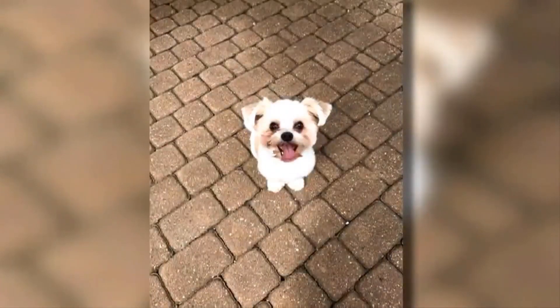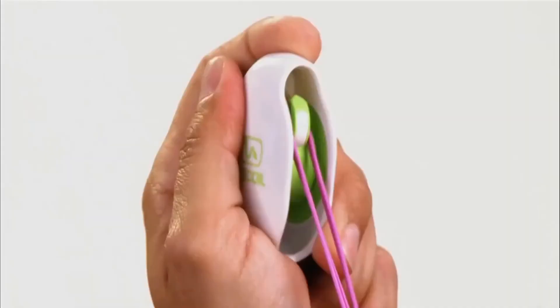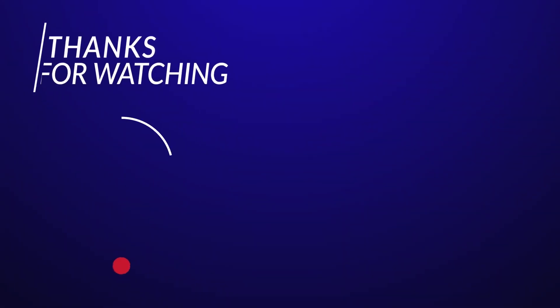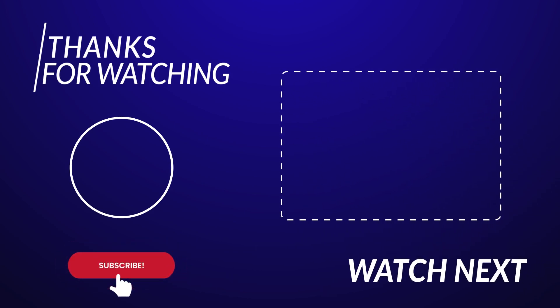Did you like our gadgets? Then don't forget to like and subscribe to our channel. These gadgets can make your daily life very easy and more effective. These are also very affordable and can be purchased from Amazon and online. Make sure to tell us in the comments section which gadget was your favorite. See you in our next gadget video.